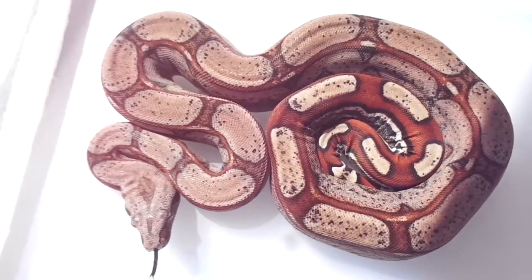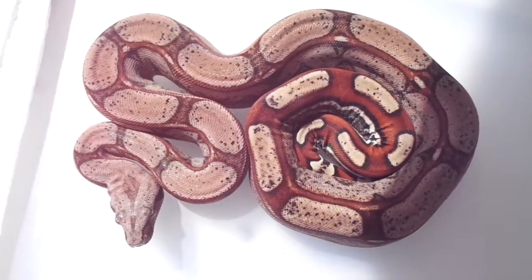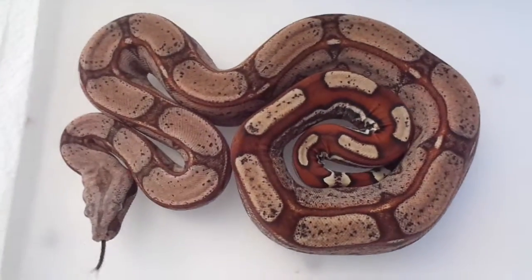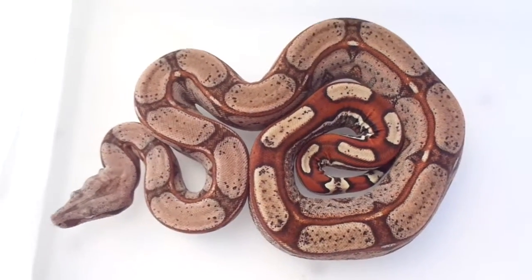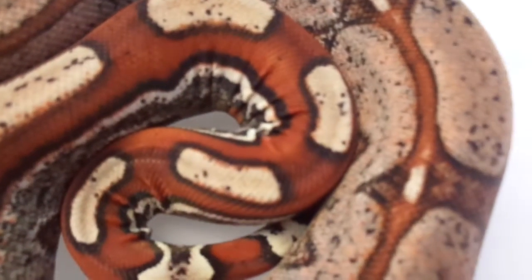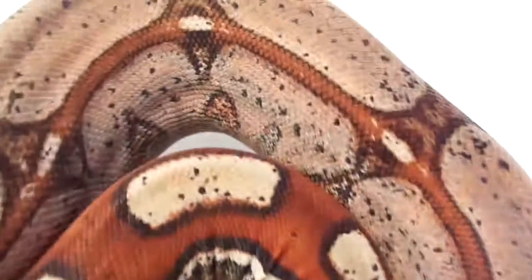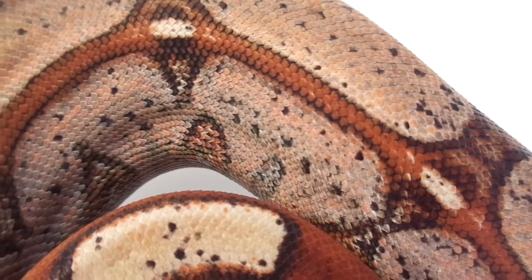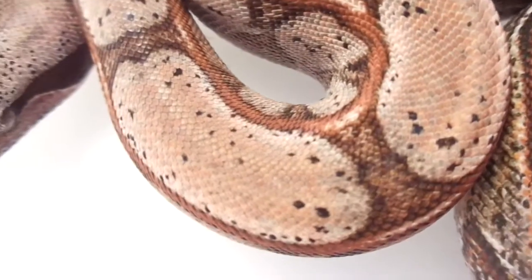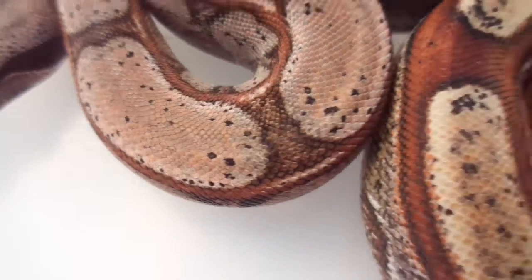Look at this son of a dude. This guy's badass. I really, really love this boy's pattern. And now that he's just picking up colors, it's just an added bonus. Look at that color. His saddles are just loaded with color now — it's in between the saddles, just loaded with color.